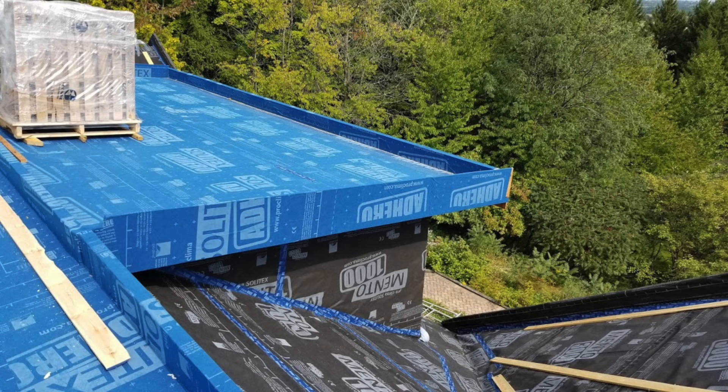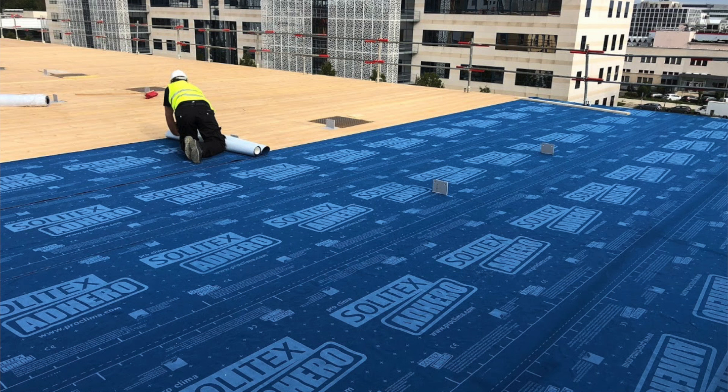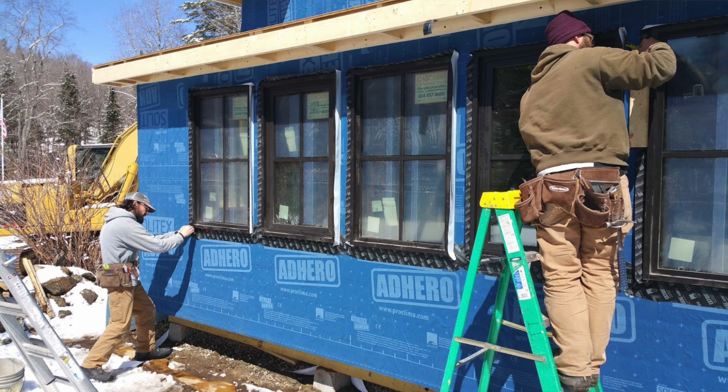It can also be used as a temporary roof both in pitched roofs as well as in protection for CLT floors during construction for up to 3 months. Each roll is 484 square feet, and as part of the complete Proclima airtightness system, Adhero is backed by a 10-year comprehensive warranty.